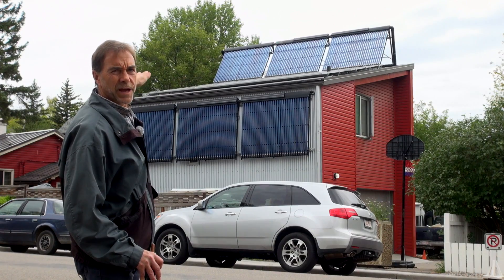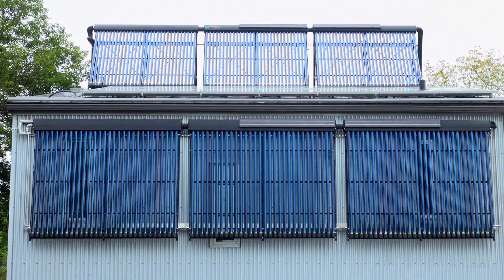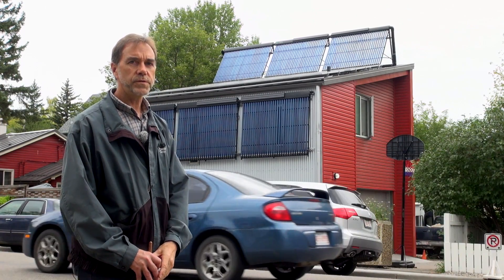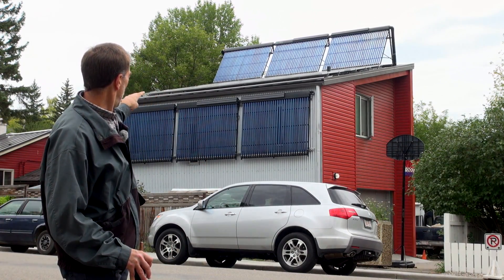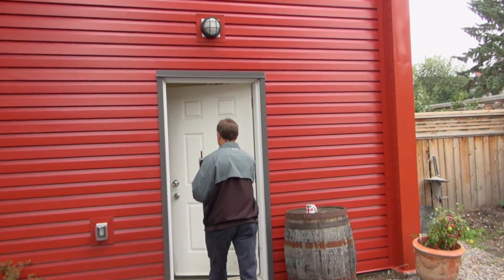The photovoltaic system is flush mounted on the roof — you can't see it that well, but it's there. There's five and a half kilowatts of solar photovoltaics. The six different solar thermal collectors, three on the wall and another three up above, give a total of 12 and a half kilowatts of solar heating capacity.